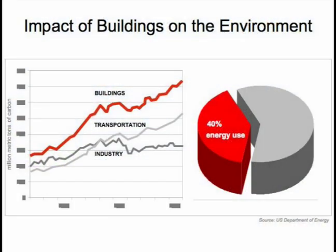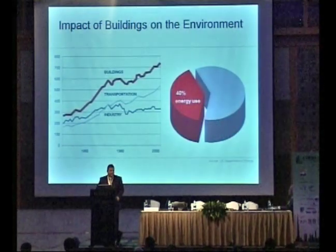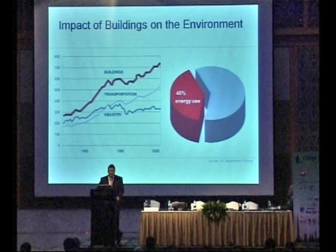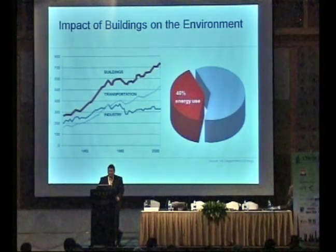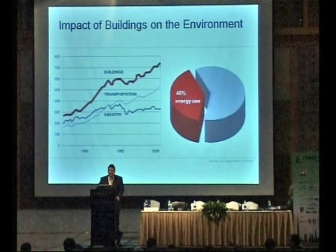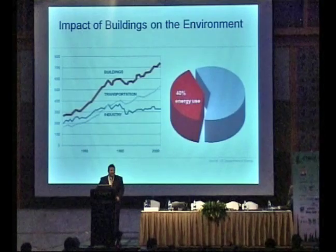Buildings have a significant impact on the environment and on carbon emissions. It is a fact that buildings contribute more carbon to the atmosphere than either transportation or industry. A lot of money, research, and development has been put into transportation and industry over the years to figure out ways to reduce carbon emissions, but relatively speaking, hardly any money has been put into figuring out solutions for buildings.